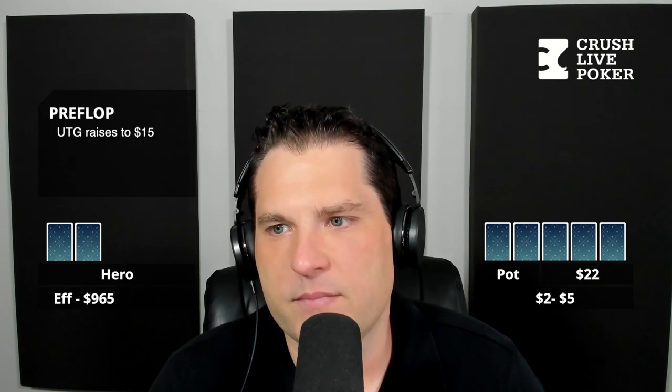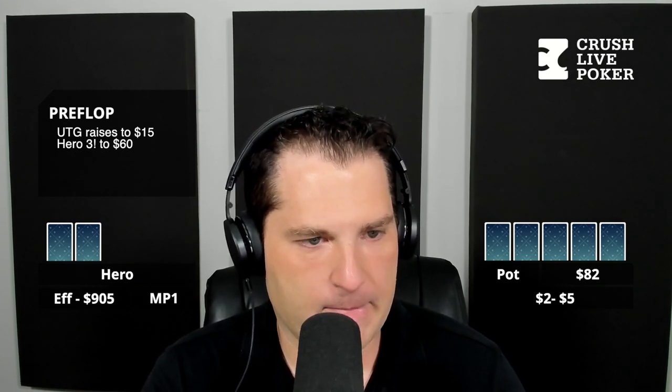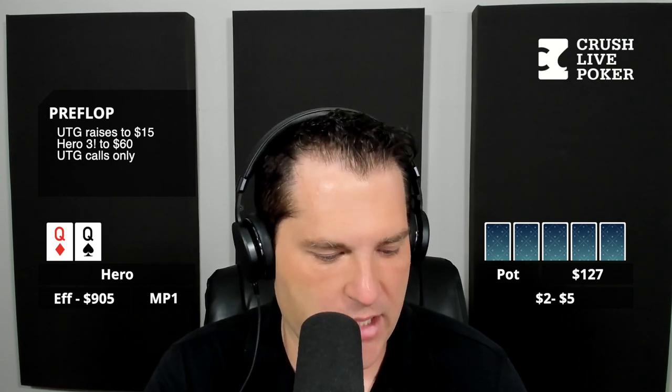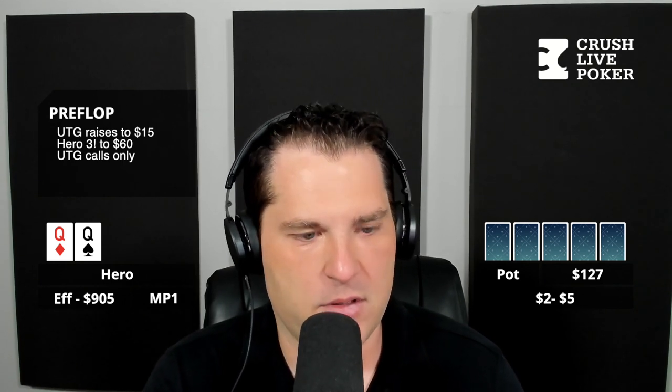It is approximately standard for this specific player. So he raises to $15, it goes fold, fold, and then I'm in middle position and I 3-bet to $60. Then it folds back around to the under-the-gun villain, and he just calls. I have a pocket pair of queens — the queen of diamonds and queen of spades. Seems pretty standard so far.